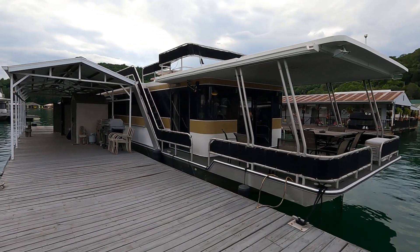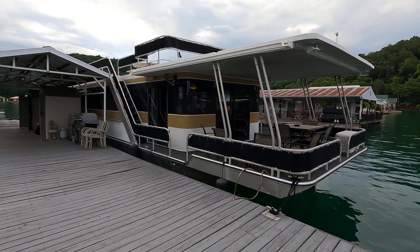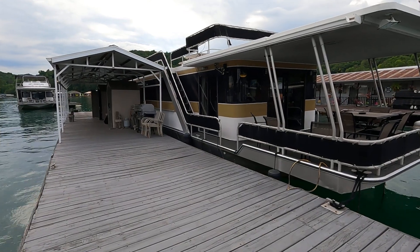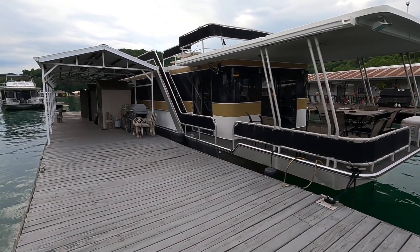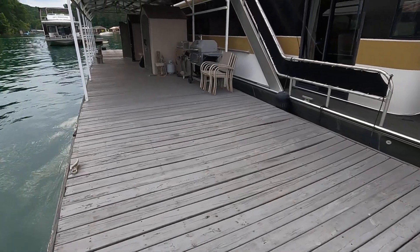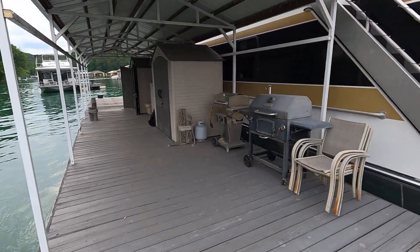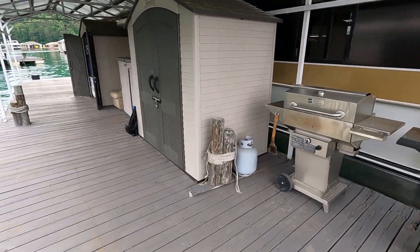Here we are at our 1994 Lakeview — this is a 15 by 68 foot aluminum hull houseboat for sale. I'm standing on about a 12 by 80 foot dock that's included with this one. It's got about a 12 by 50 foot covered patio on it. This dock is in need of some repairs and some boards being replaced. We've got two Lifetime sheds included, a gas grill, and a smoker.